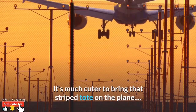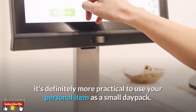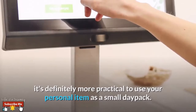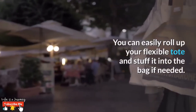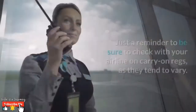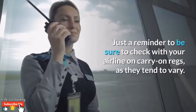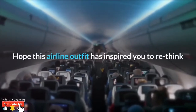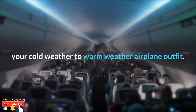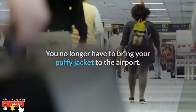Number nine: a sturdy day pack. It's much cuter to bring that striped tote on the plane, but if you're going carry-on only, it's definitely more practical to use your personal item as a small day pack. You can easily roll up your flexible tote and stuff it into the bag if needed. Just a reminder to be sure to check with your airline on carry-on regulations, as they tend to vary. Hope this airline outfit has inspired you to rethink your cold-weather to warm-weather airplane outfit — you no longer have to bring your puffy jacket to the airport, yay!